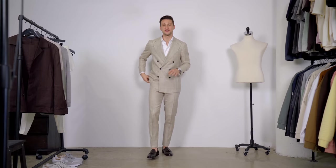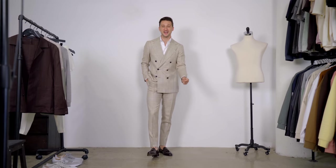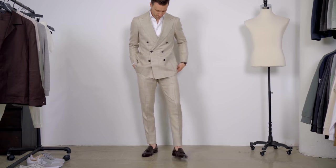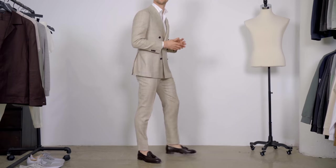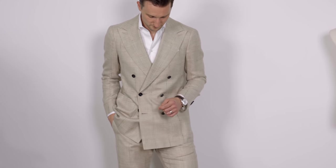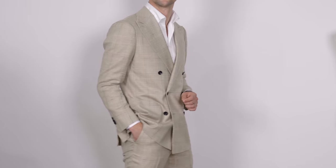Links to everything will be down below in the description. We're starting with this beautiful double-breasted light brown check Havana suit — an absolute thing of beauty. This fabric is a wool, silk, and linen mix — a perfect combination for a summer suit. The color is absolutely gorgeous: the base is tan, and then the check adds a little bit of gray, which is a really dope combination.